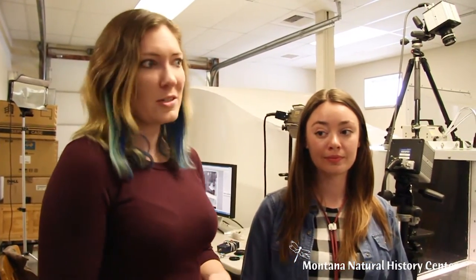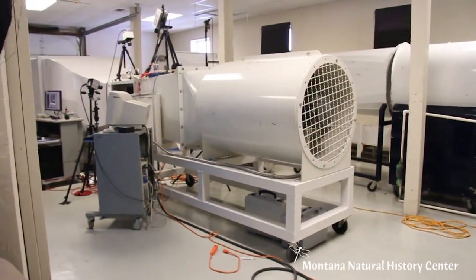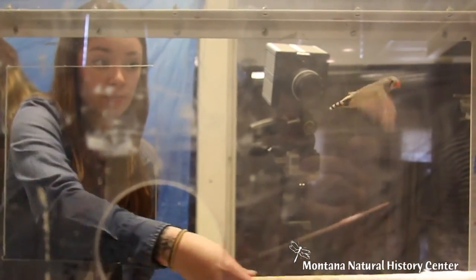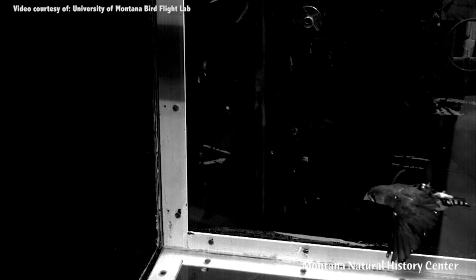I am here with researchers Natalie and Christine and they're going to show us a little bit about what they're doing today for their research. One of the ways that we study how birds fly and how baby birds learn to fly like adults is using a structure we call a wind tunnel. This big machine here blows wind at various speeds and we put a bird inside this little plexiglass area. You can see multiple high-speed video cameras above the wind tunnel and right in front of it, and these allow us to capture a very detailed video of the bird flying from multiple angles.